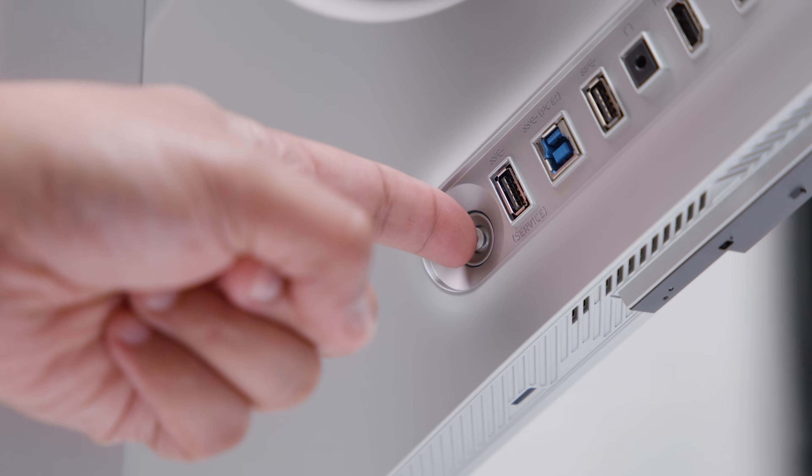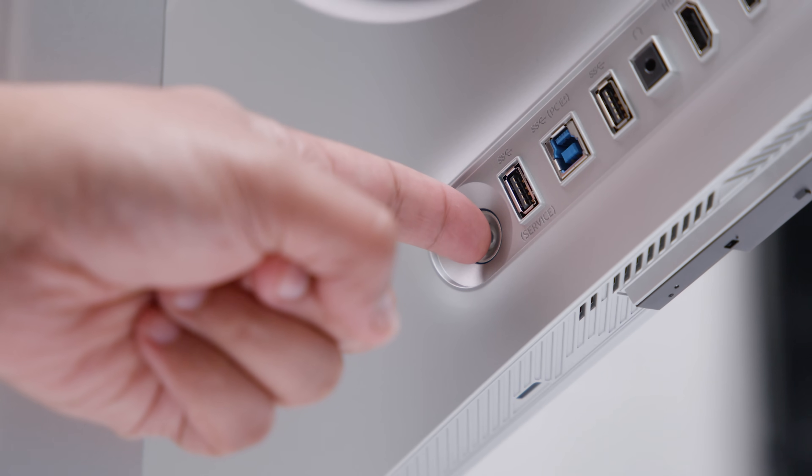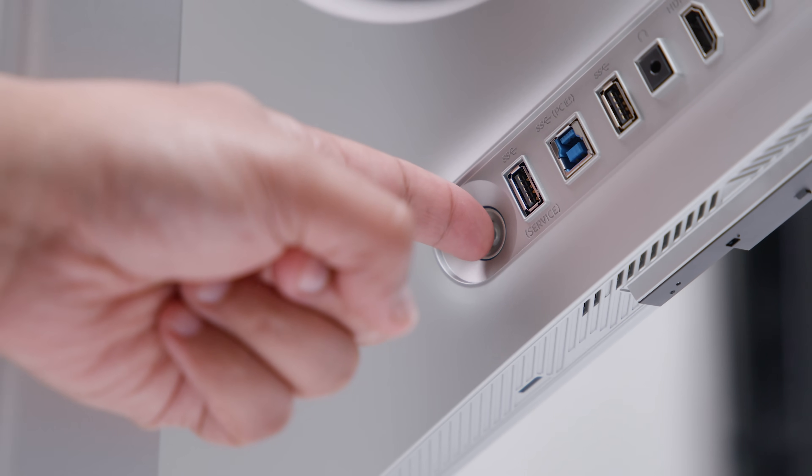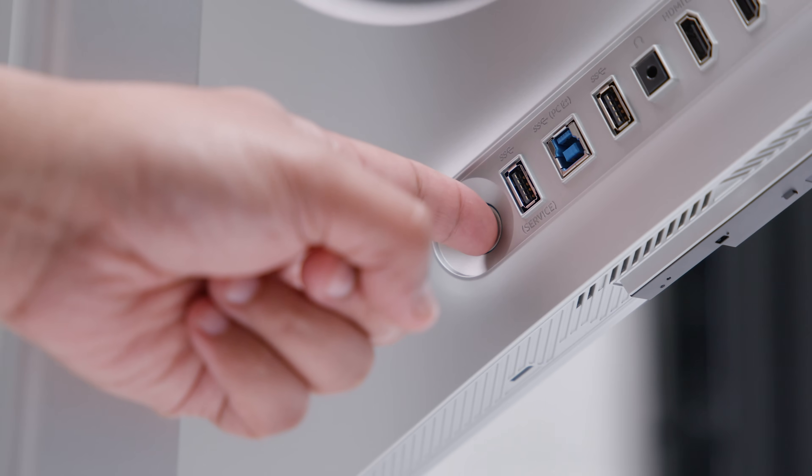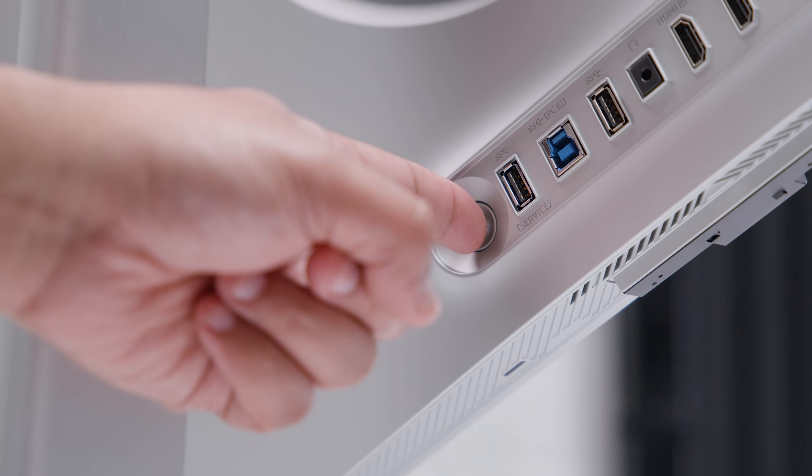The G81SF has a little nub-style joystick on the back right of the screen, kind of in the center. The menu system is really easy to navigate, and to be honest, all of the menus for all of these monitors feel exactly the same now — but that's a good thing. If you've used one monitor at this point, I think you've used them all. And if you really care, it's got Windows dynamic lighting.